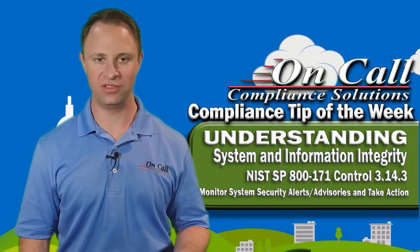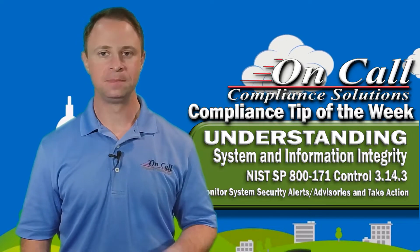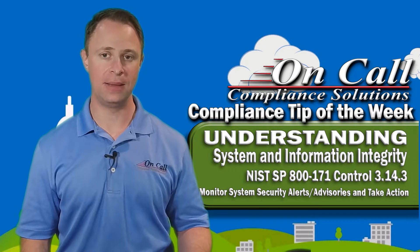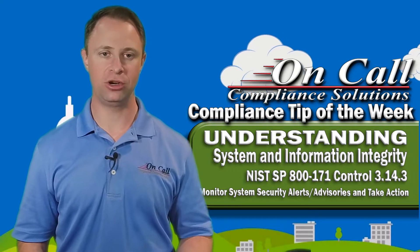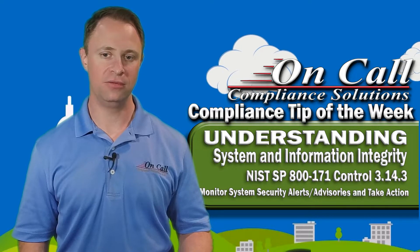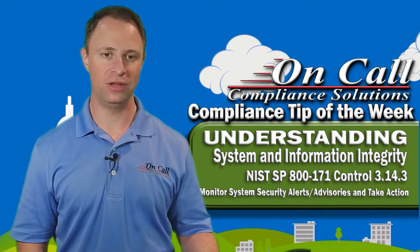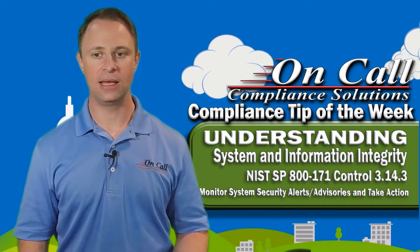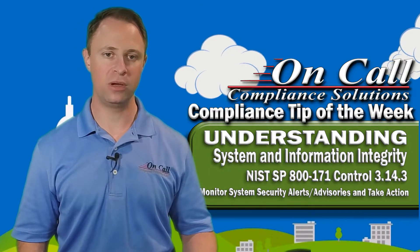Another way to interpret the advisory is that someone in your organization should be subscribed to some kind of information security resource — whether it be a news outlet or something that's letting you know about issues going on across the internet that may be relevant to you and your cybersecurity. If you're a defense contractor, there are free resources out there you can Google.